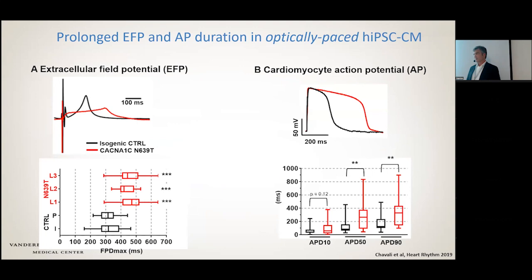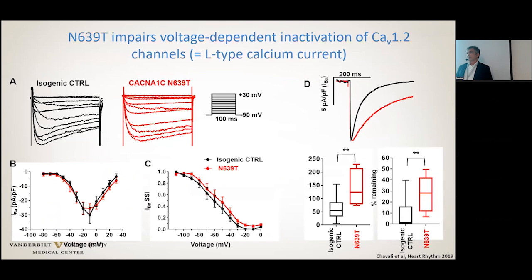Why is that the case? We did L-type calcium channel measurements using barium as a charge carrier, looking at voltage-dependent activation. The current densities and activation of the channel were not altered, but what was dramatically altered was the inactivation — specifically the slowing of the voltage-dependent inactivation — which is classic for long QT type 8.